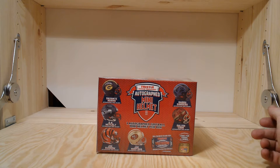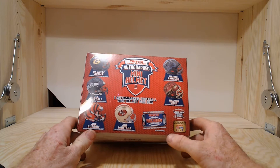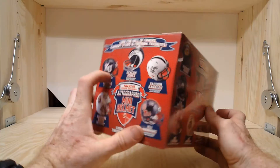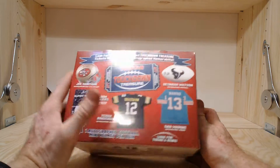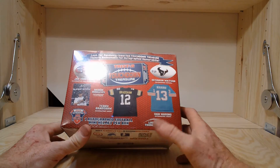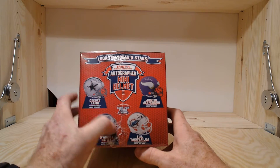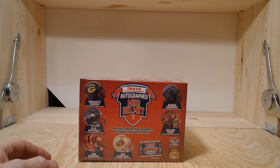Thanks for joining tonight — we've got the Tristar Hidden Treasures autographed mini helmets. Inside this box we're going to have specialty helmets, rookies and stars, and some college helmets. If we can get lucky enough to find one of the hidden treasures, we could win a jersey, an autographed picture, a full-size helmet, or an autographed football. We've got all the new rookies for the 2020 class, so let's break this open and see what we can find.